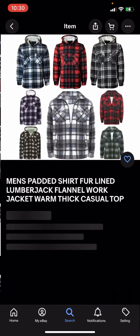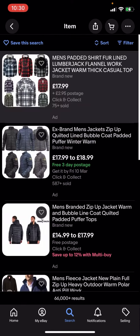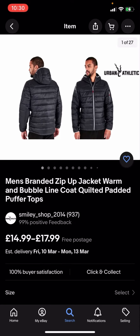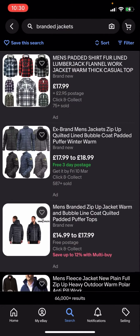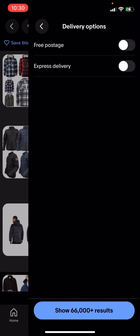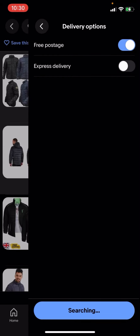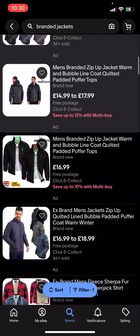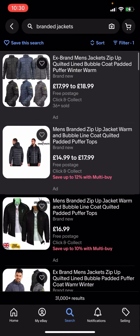For example, this one has two pound 95 postage, this one has free three-day postage, and this one is free postage as well. So what you're going to have to do is go to filter in the top right-hand corner. You'll see all these different options — click on delivery options, then click on free postage, then hit search. It will show 31,000 plus results.